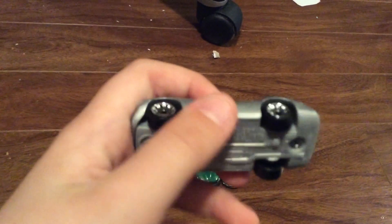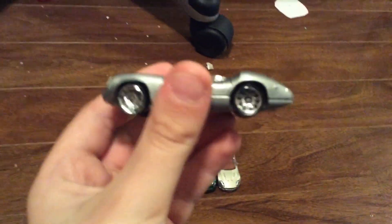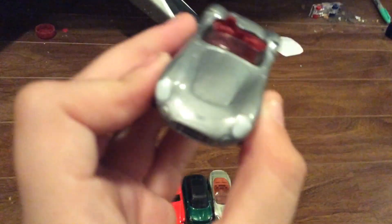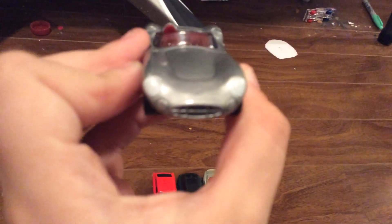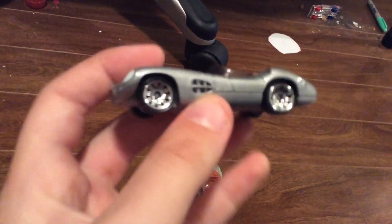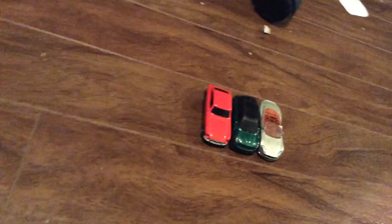Then the next one is the 1956 Aston Martin DBR1. And this one's obviously a 50s Aston Martin in silver with some chrome wheels and a red interior. And it's got some nice detailing there. The taillights are red, but the headlights are just white, which is really interesting. And it kind of looks like a mouth there, which is kind of interesting. And yeah, it's got the old-style trunk there. So it's a pretty cool little Aston Martin.